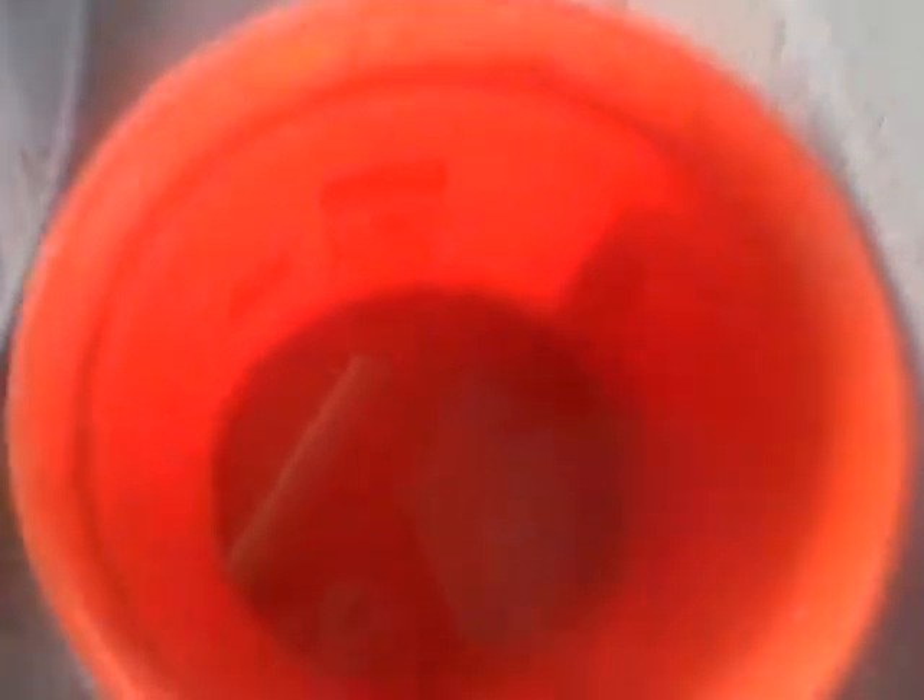I dumped all the acid out into here, and as you can see, all the acid is into a bucket. Now it is powering up — as you can see, it's drawing 12.2, 12.12 volts.